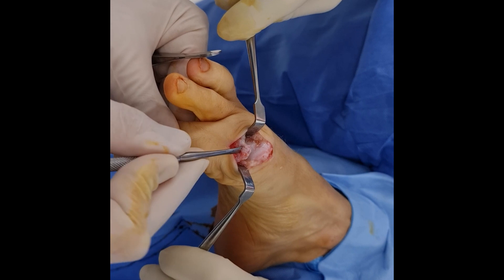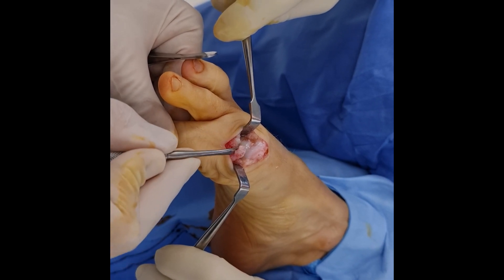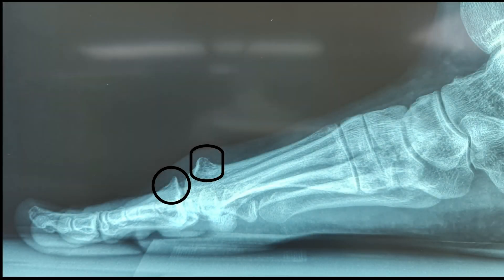So as a response, over a long period of time, the body will attempt to limit motion of that joint by laying down more bone dorsally, in an attempt to splint itself by restricting range of motion.